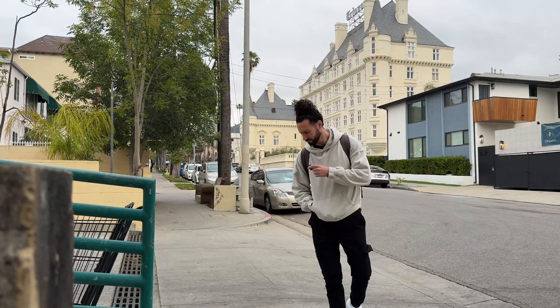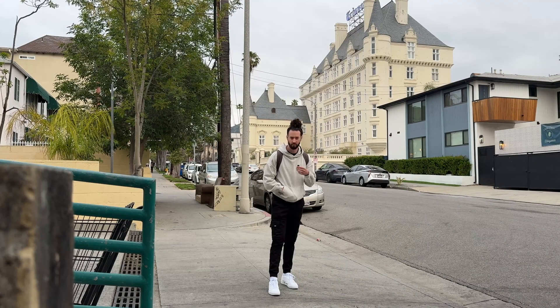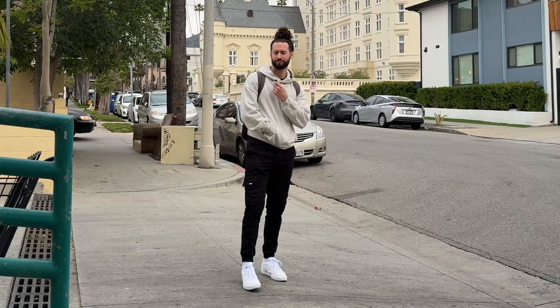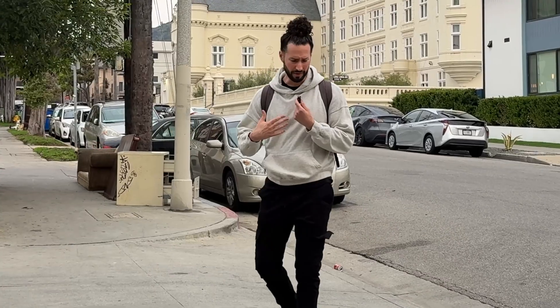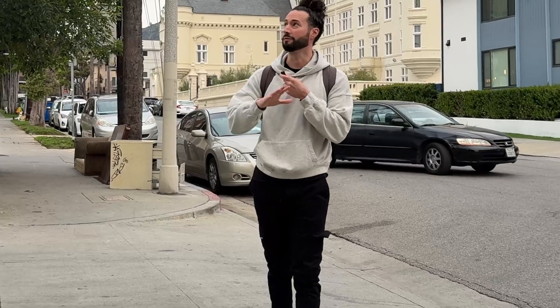We almost forgot the fit check. Very monochromatic today — just trying to match the weather.